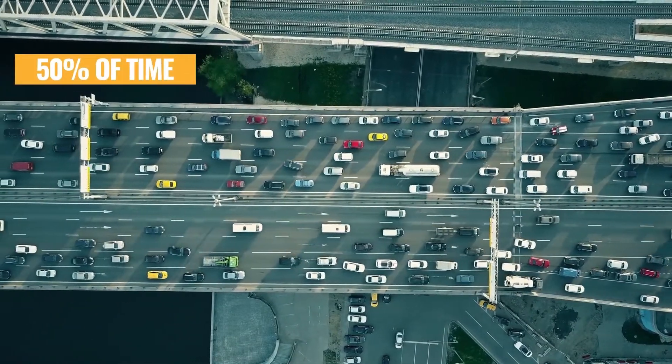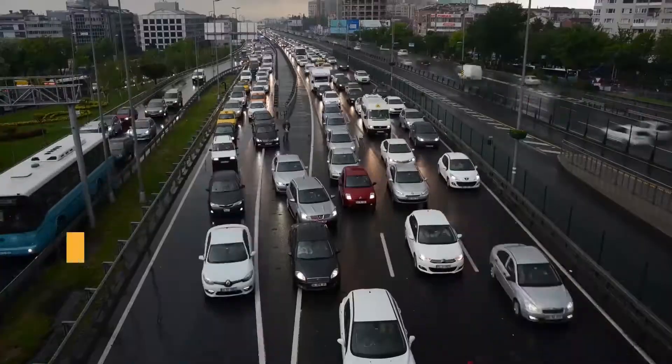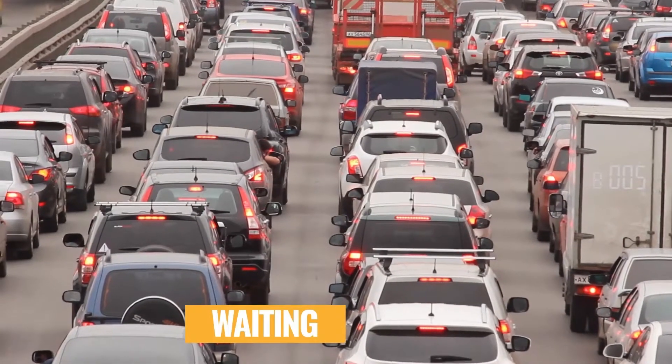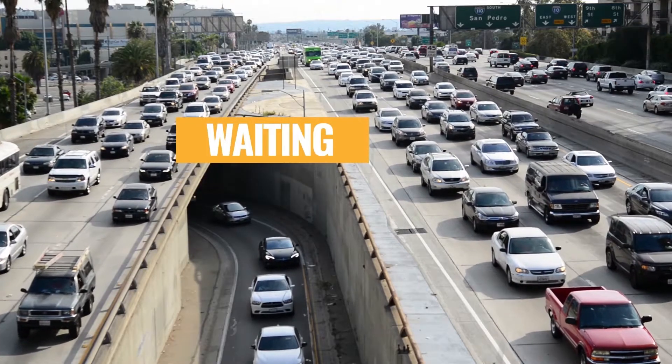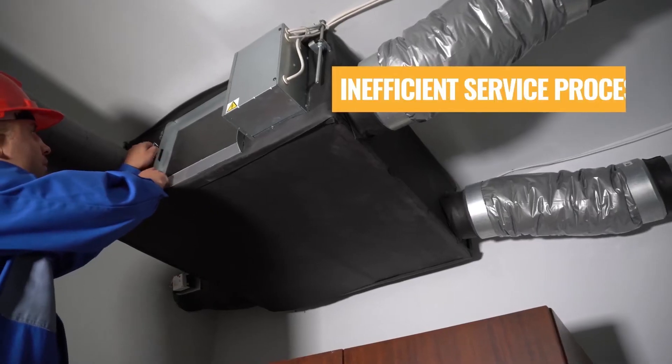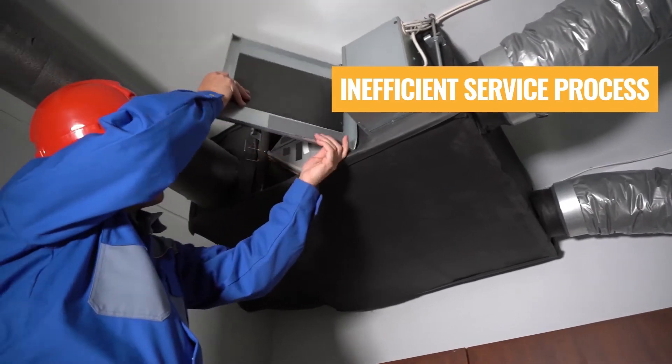Today, 50% of your senior VRF engineer's time is spent on the road, or waiting, and waiting, and some more waiting. Most companies just struggle to maximize VRF engineer's value, and the service process becomes completely inefficient.